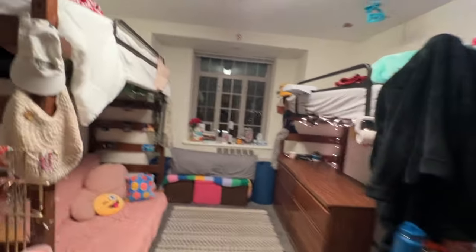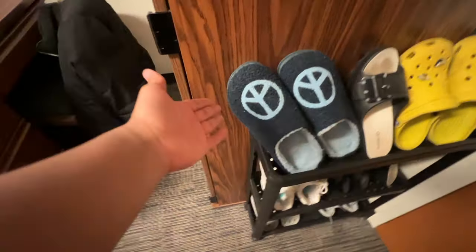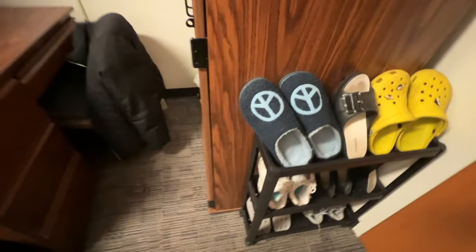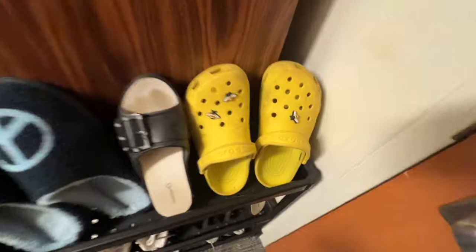Alright, so when you first walk in, this is what you see. We're gonna start from here and go backwards. First of all, these are where all my shoes are placed — shower shoes, tennis shoes, frat shoes, business, professional. These have honestly turned into guest shoes. Whenever people come over, this is what they wear. And these are my Crocs. I really need to get these changed — I've worn them so long the sole is just not soling anymore.